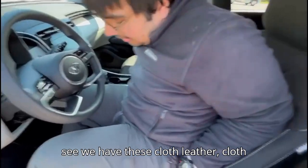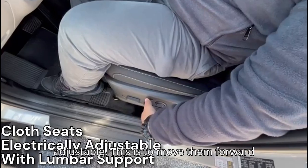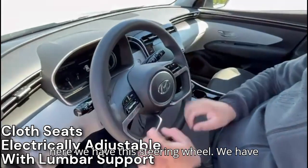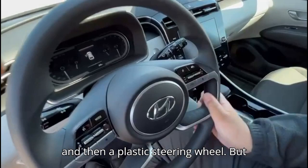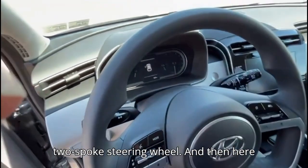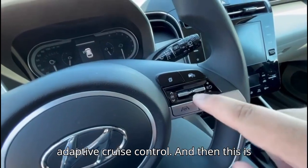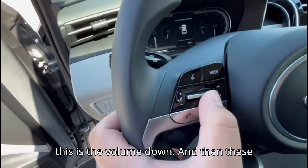When we step inside the vehicle, we see we have cloth-leather seats. Those are electrically adjustable — this is to move them forward and back, this is the recline angle, and this is for our lumbar support. Then here we have the steering wheel with a little bit of black piano finish and a two-spoke design. Here we have all the functions for the lane keep assist, lane following assist, and adaptive cruise control.